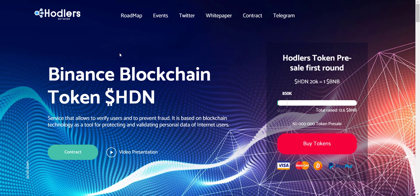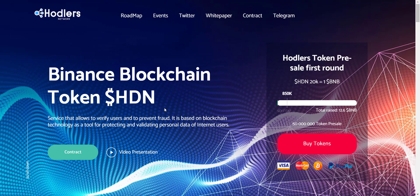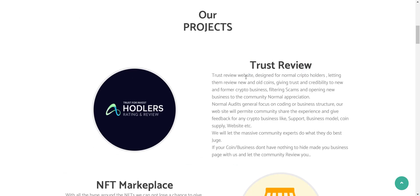Right now they are in the pre-sale stage, so if you like the project and their concept, you can buy their token. In this video I'll explain everything about the project and how you can buy the token. Let's check the website first — Binance blockchain token HDN, so basically HDN is on BSC. It's a service that allows verifying users and preventing fraud, based on blockchain technology as a tool for protecting and validating personal data of internet users.